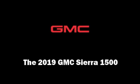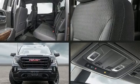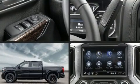You can expect a lot from the 2019 GMC Sierra 1500. This four-door, five-passenger truck stands out among competitors in its class.